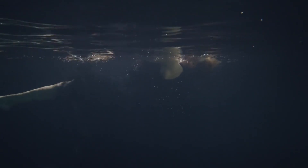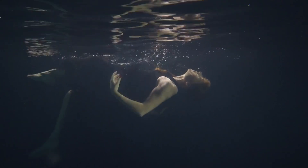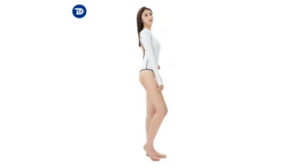Experience ultimate comfort with the TRU-DIVE open-back wetsuit, designed for unrestricted movement. Enhance your dive performance with TRU-DIVE — improved buoyancy and streamlined design for optimal efficiency.